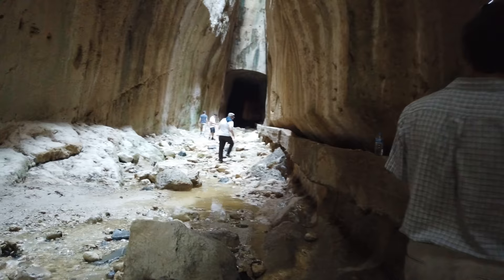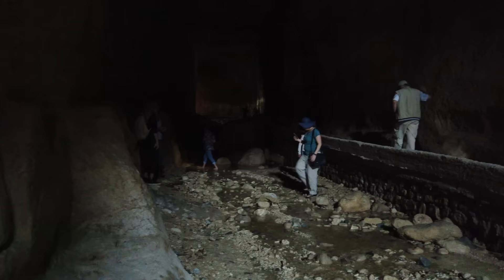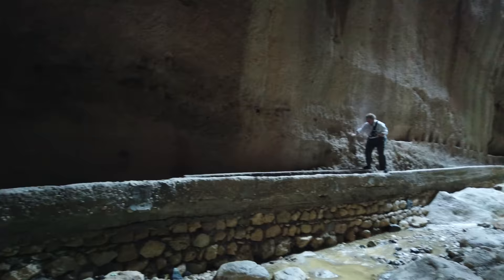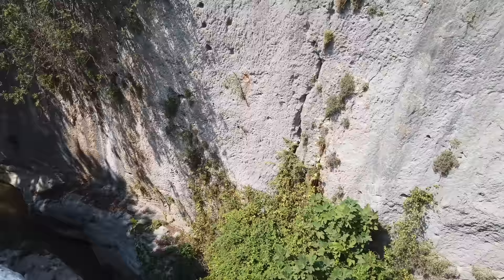As we continue along, you can see a water channel that has recently been repaired on the right-hand side — that was also probably Roman work. So either this was initially something created by water erosion over the course of millions of years, or it's a very good example of lost ancient high technology that was then fine-tuned during the Roman time period. As we walk out, once again, look at the flatness of the wall.